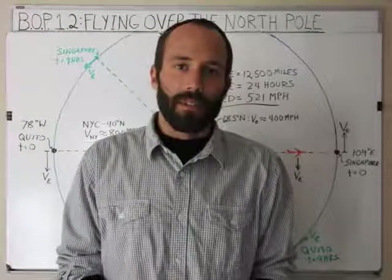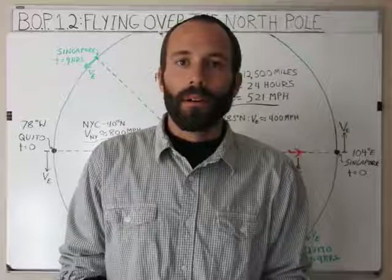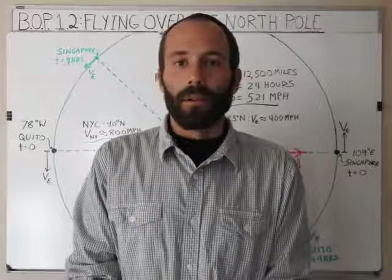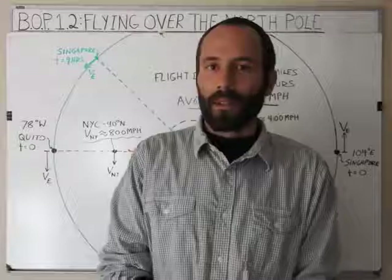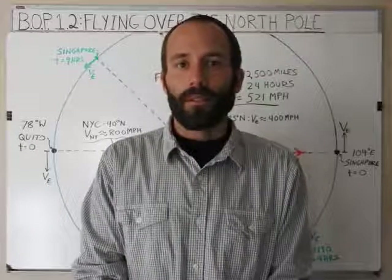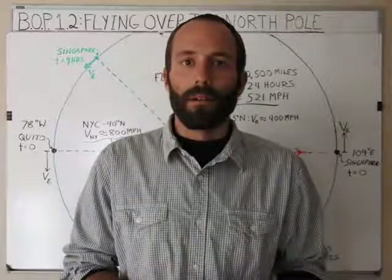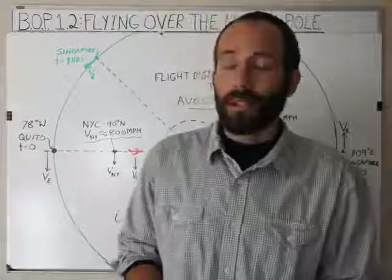Hi, I'm Brian Mullen, and this is Balls Out Physics, Episode 1.2, Flying Over the North Pole. I've got to thank Deep Inside the Rabbit Hole for pointing this out because it really helped me develop a south-north-north-south flight problem where I think the issue I was trying to explain in Episode 1.0 is really shown.